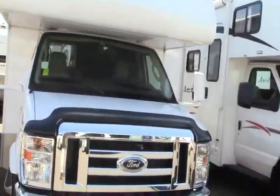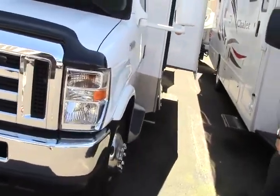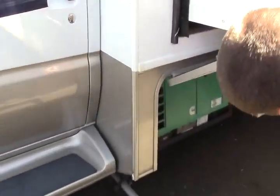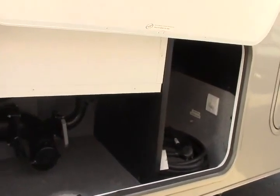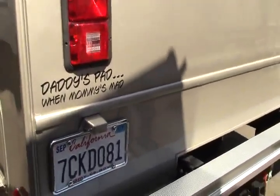Welcome to Johnson RV and a beautiful day in Sandy, Oregon. Today we're going to take a look at the 2013 Forest River Forester 2861 DS. My name is Bryce Gentz and I'm going to take you on a tour around the outside and then to the inside. Beautiful coach, sitting on a Ford E450 chassis. Let's just kind of make our way around.